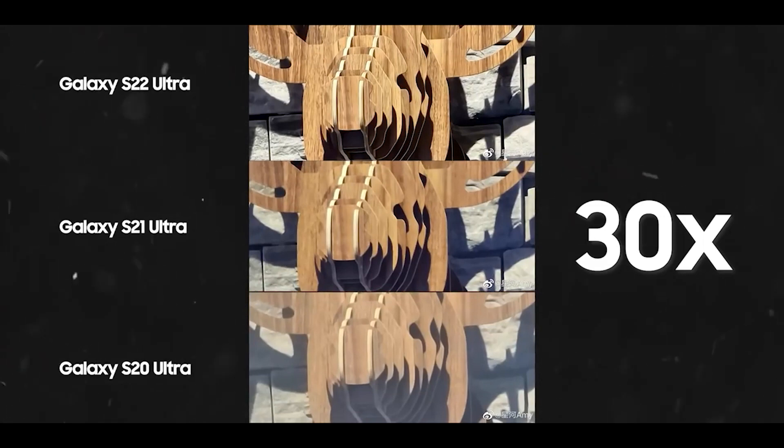Here's the image sample at 30x zoom comparing the S20 Ultra, S21 Ultra, and the S22 Ultra, and you can see how far they have come in just two years.